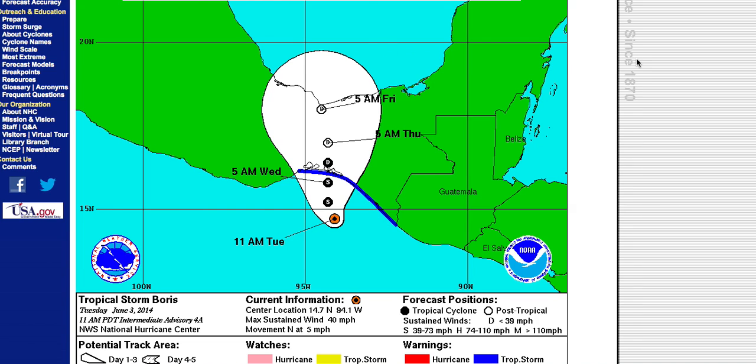This afternoon, Tropical Depression 2 was upgraded to Tropical Storm Boris off the Mexican coastline. The storm is moving very slowly to the north at about five miles per hour, and by tomorrow morning the National Hurricane Center anticipates Boris will make landfall. Due to the slow movement, areas in southeastern Mexico, Guatemala, Belize, and the Yucatan Peninsula can expect 10 to 20 inches of rainfall.